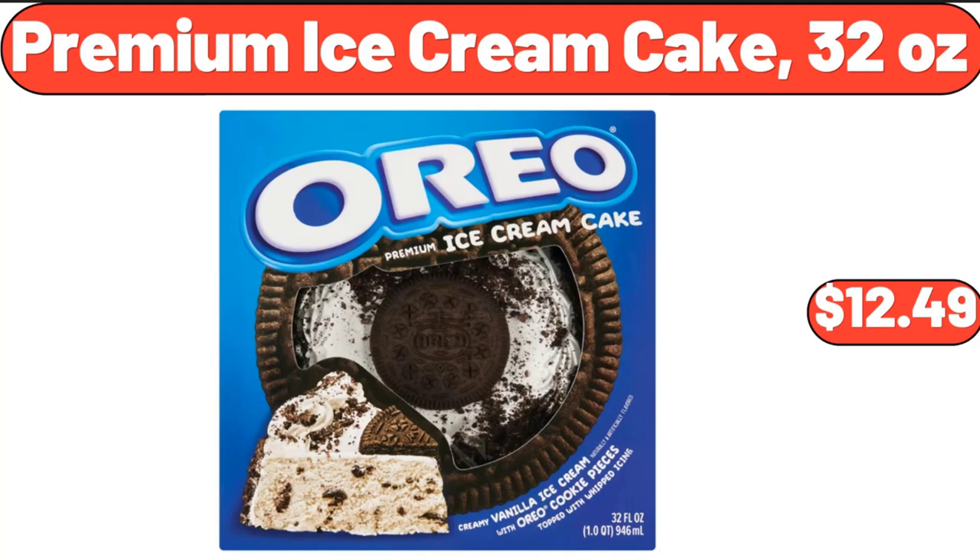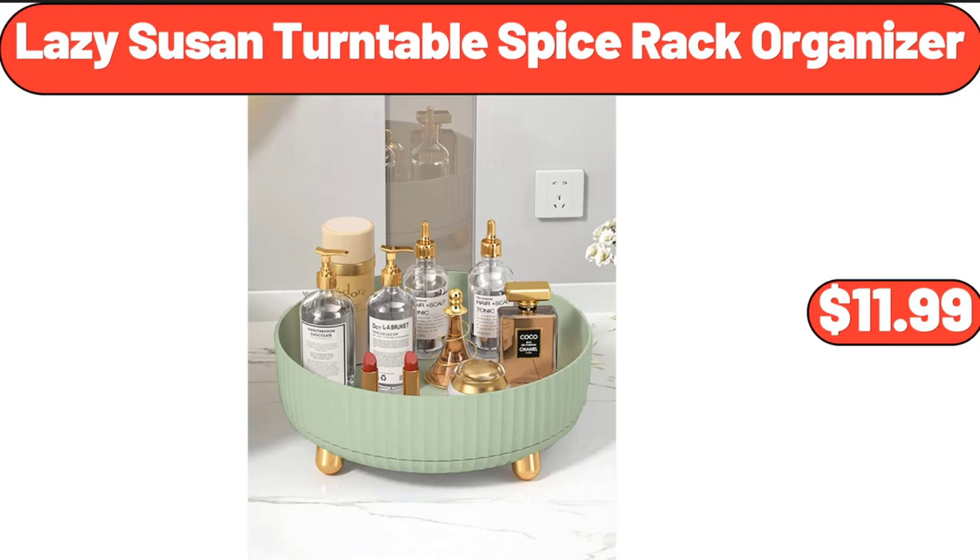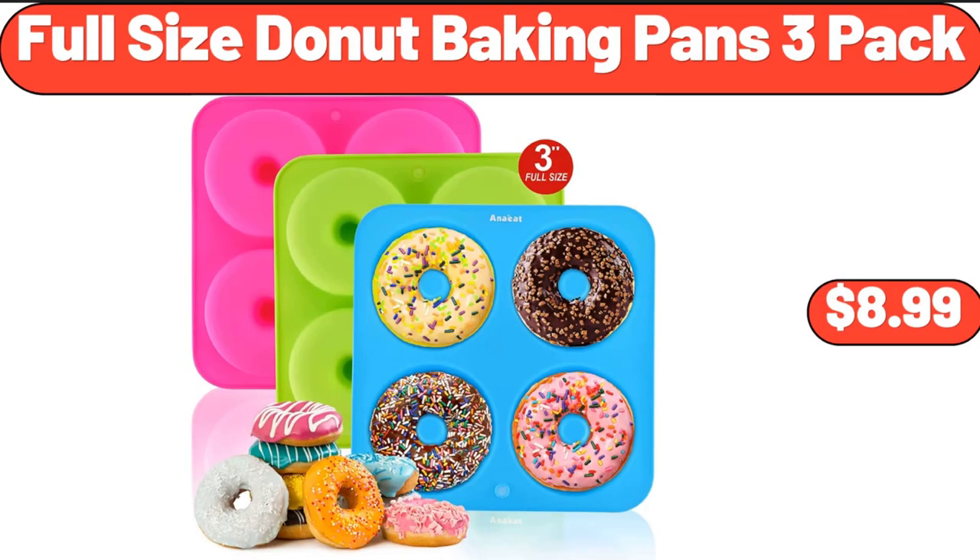Premium Ice Cream Cake, 32 Ounces, $12.49. Lazy Susan Turntable Spice Rack Organizer, $11.99. Full Size Donut Baking Pans, 3-Pack, $8.99.